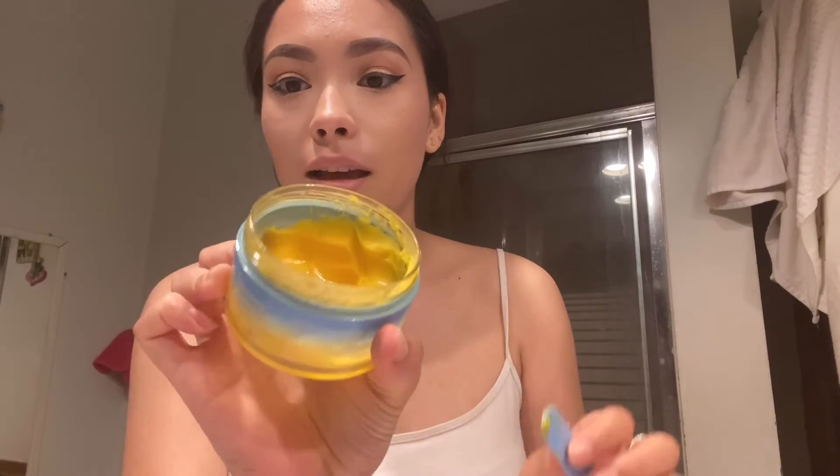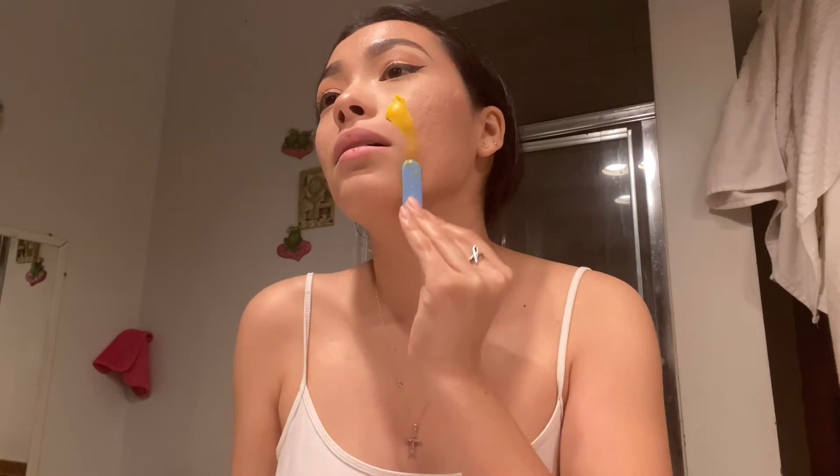Of course, put your hair back. I use the double cleansing method whenever I do a full face. This is the Then I Met You cleansing balm, and I really like this one — it smells nice. As you can see, I am almost done with it.